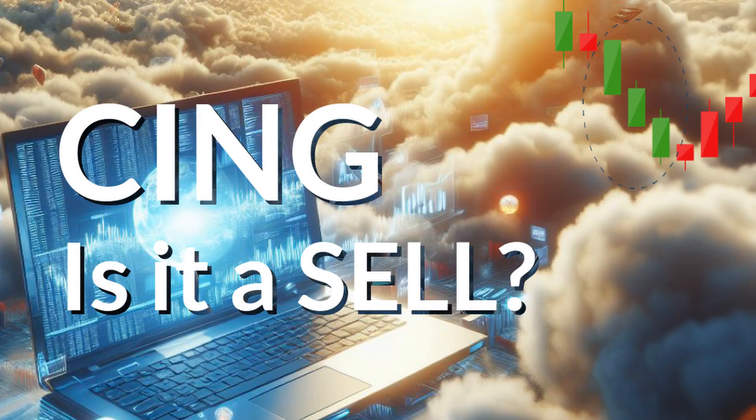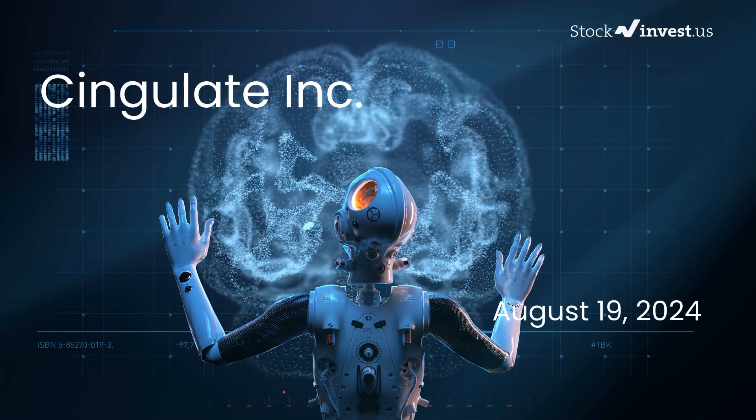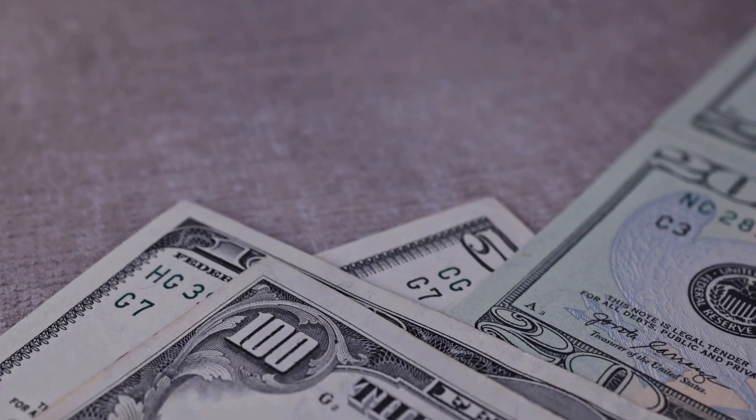Is it time to buy or sell Cingulate stock? In this video we will delve into the details of Cingulate. Our initial report was published on our website on Friday the 16th of August 2024, and we are here to provide you with a more comprehensive analysis.